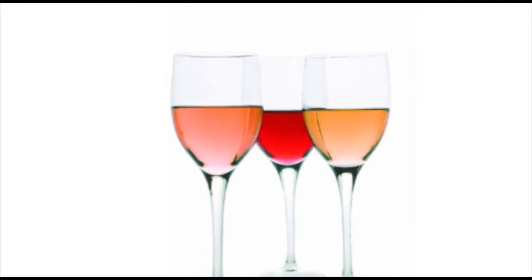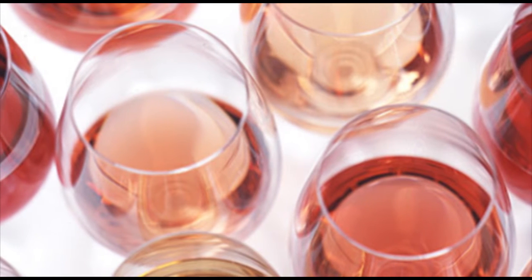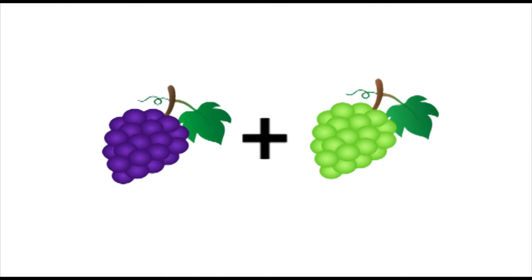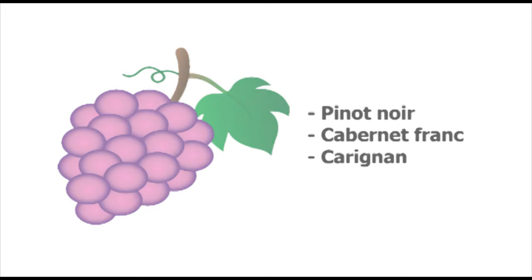Rosé or pink wines are a hybrid, a middle ground between wine families. Stronger than whites, but fruitier and more refreshing than reds. They are a result of mixing grapes and juices during the winemaking process. Pinot Noir, Cabernet Franc, and Carignan are among the usual grapes for this type of wine.